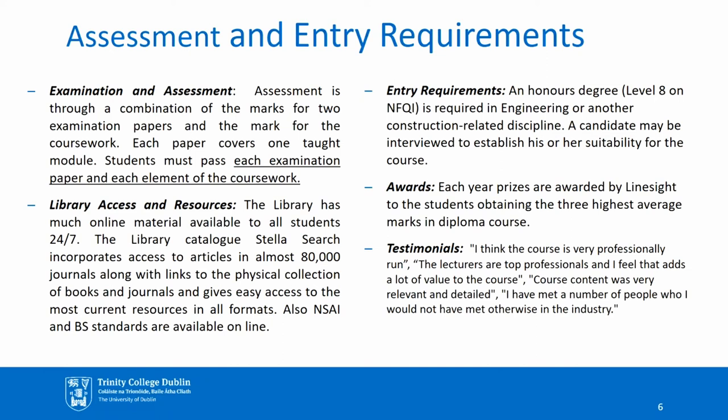Entry requirements: an honours degree at level 8 on the NFQI is required in engineering or another construction-related discipline. A candidate with relevant experience may be interviewed to establish his or her suitability for the course at the discretion of the director. Each year, prizes are awarded by Linesight to the students obtaining the three highest average marks in the diploma course. The course has been running successfully for 40 years and is very well thought of across different industries, not just the construction sector.